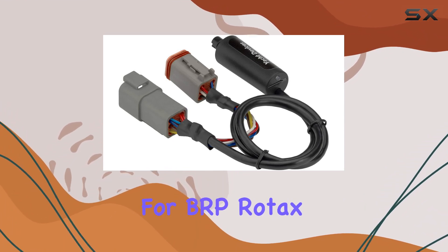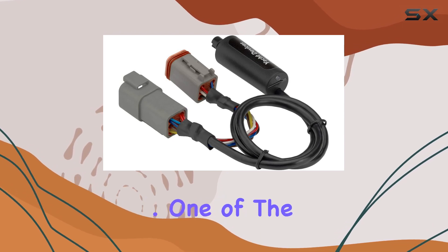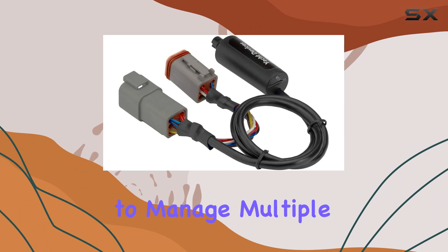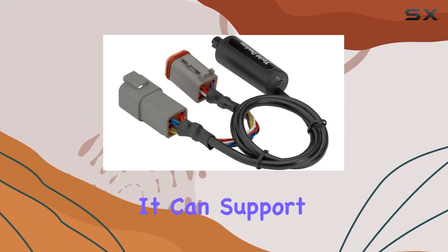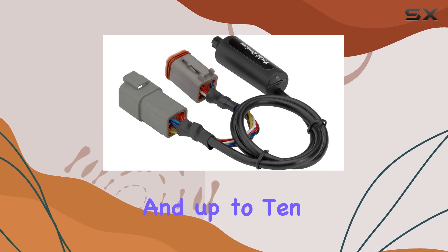The same goes for BRP Rotax engine owners, as the device supports the BRP CAN protocol. One of the more impressive features is the capability of the IDEC-04 to manage multiple inputs and outputs — it can support up to 8 engines and transmissions, 8 batteries, and up to 10 fuel tanks.